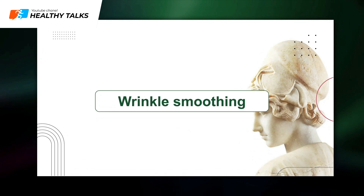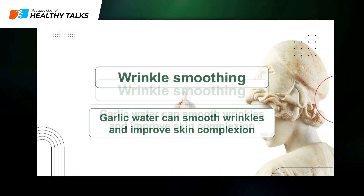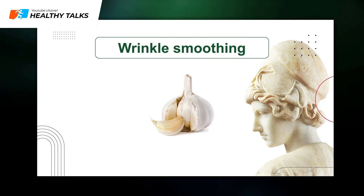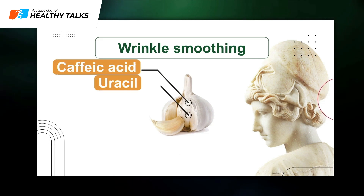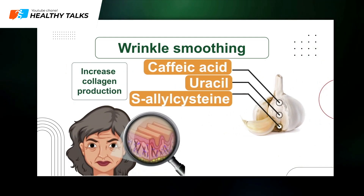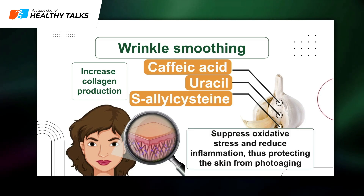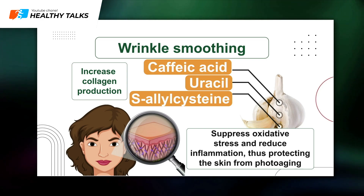Wrinkle smoothing: Garlic water can smooth wrinkles and improve complexion. Korean scientists discovered in 2013 that garlic contains three skin-targeting substances — caffeic acid, uracil, and S-cysteine. These compounds increase collagen production, smoothing wrinkles and preventing new ones from forming. They also suppress oxidative stress and reduce inflammation, protecting the skin from photo-aging.